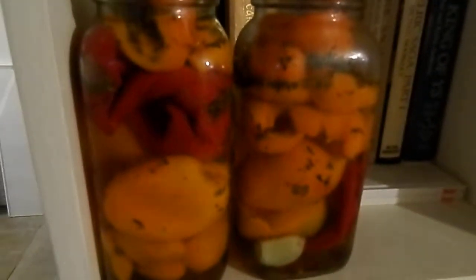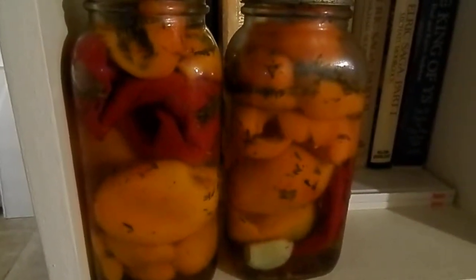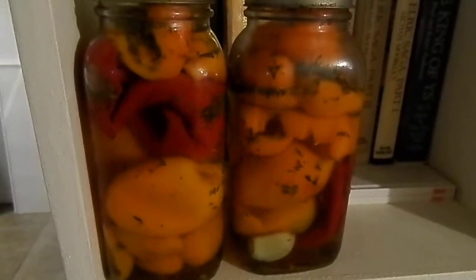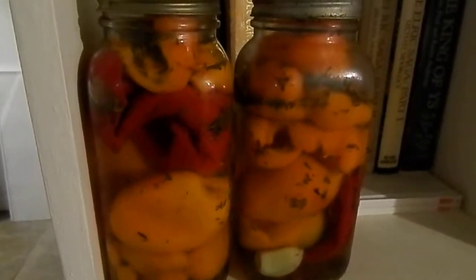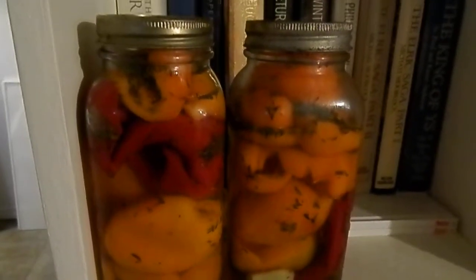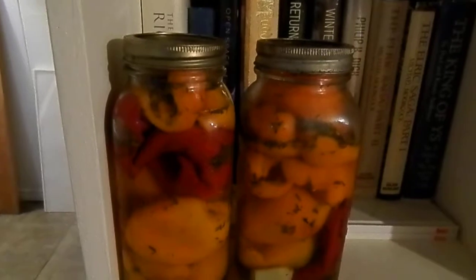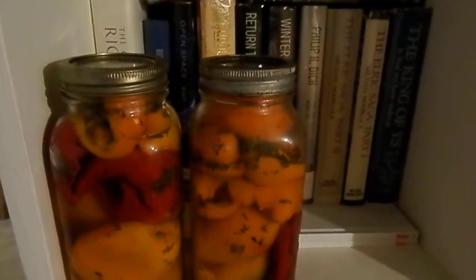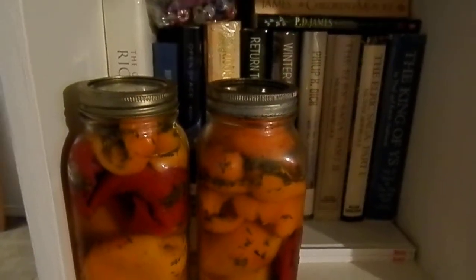I'm filming my preserves in November 2017. This is what I've managed to get done this fall instead of hiking, which is my favorite time to hike. But anyway, I got a lot of canning done, so whatever — if you don't get one thing you get another, and that's just fine.